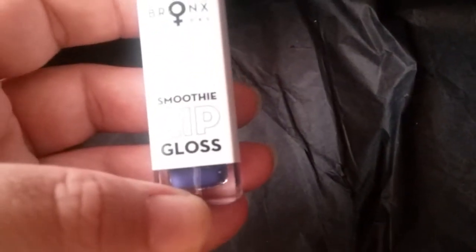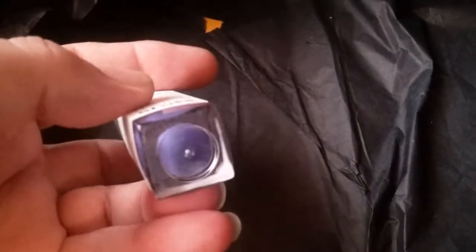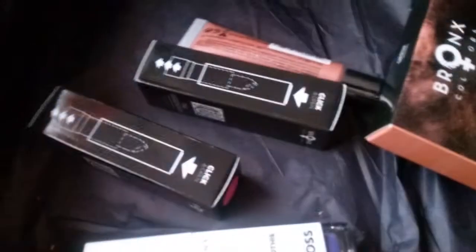This is really cool right here — this is a Smoothie lip gloss and look at that, it is purple! So pretty, love that color. I think that's everything. This is awesome. They were very generous in this giveaway with so many great products to try out.